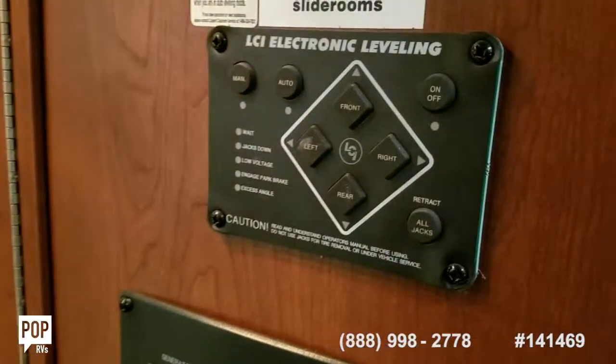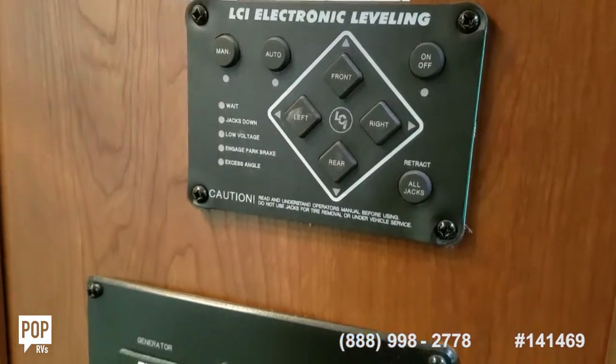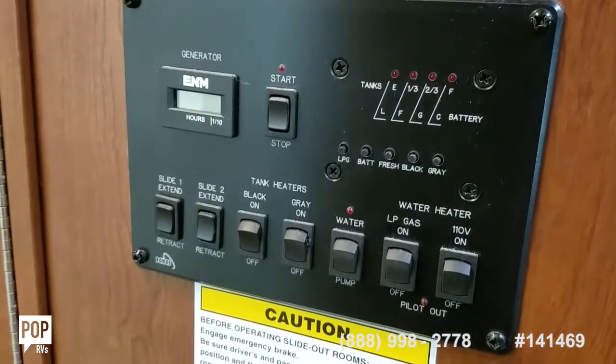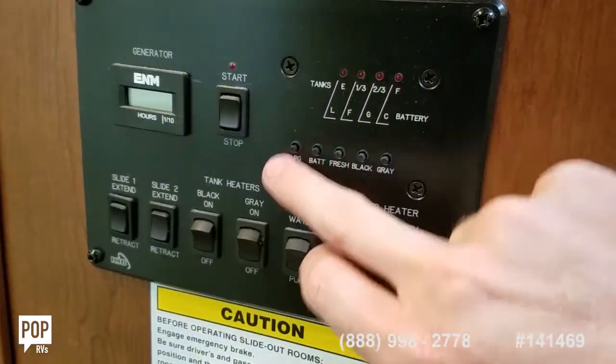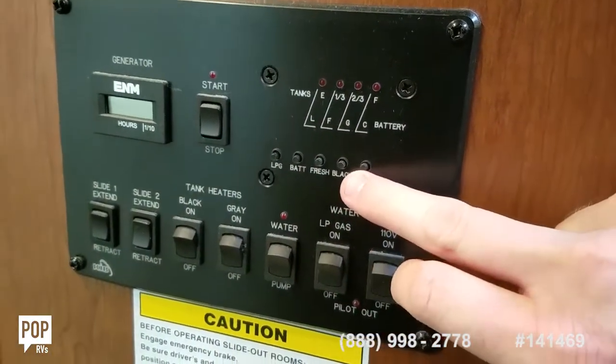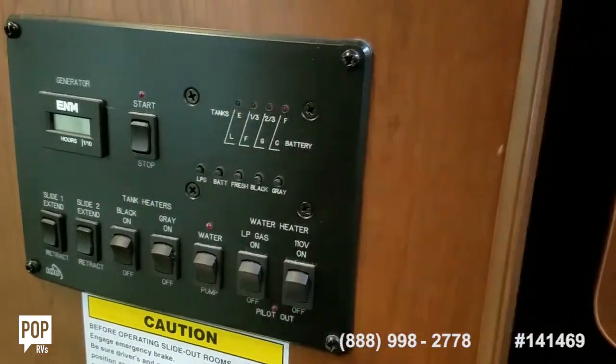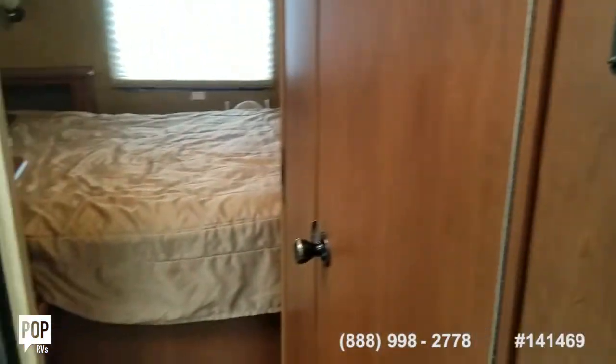They added on the LCI electronic leveling system — you've got four jack stands that go down. Remote start for the generator, tank level monitor, slide out controls, heater controls. Really simple operation.